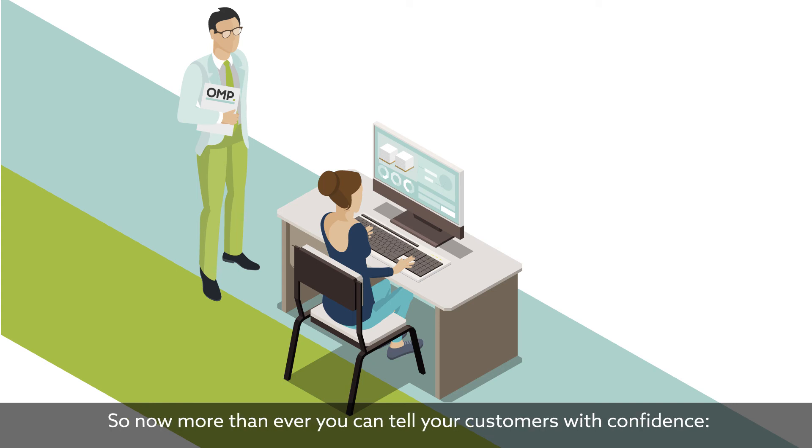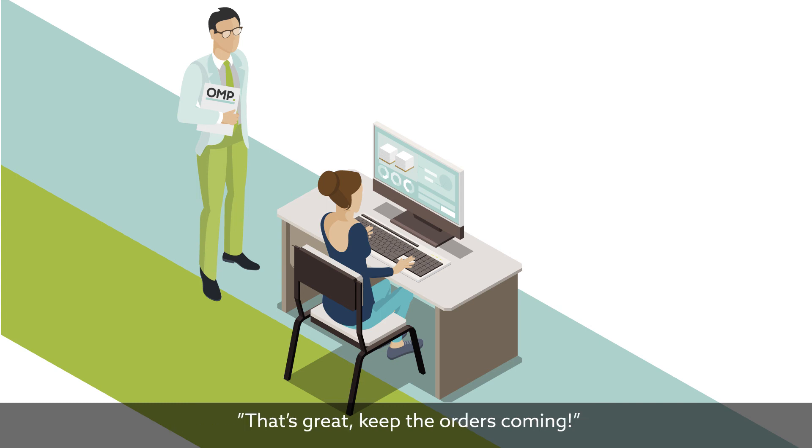So now, more than ever, you can tell your customers with confidence: that's great, keep the orders coming. OMP. Making your day.